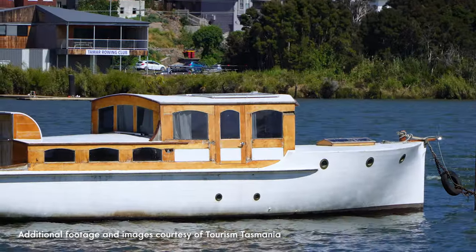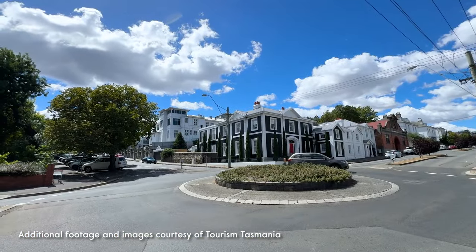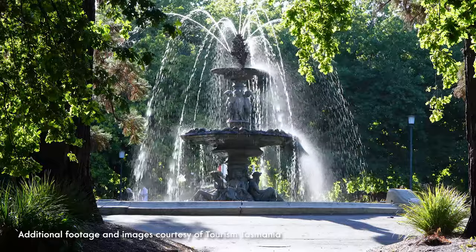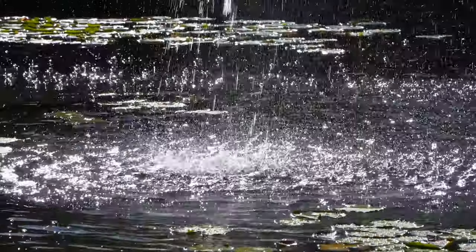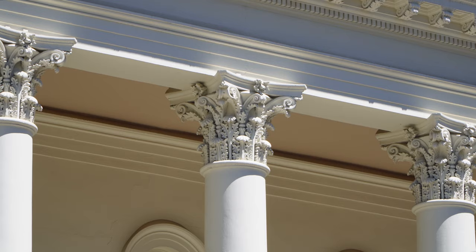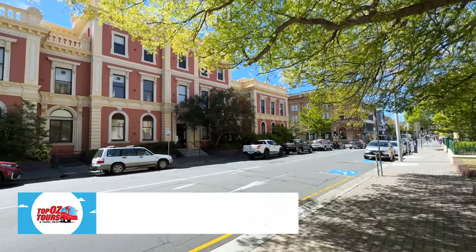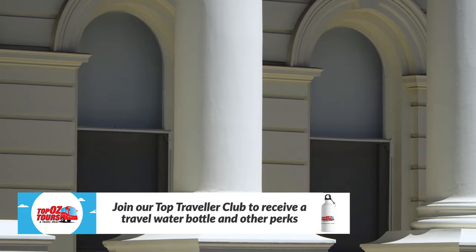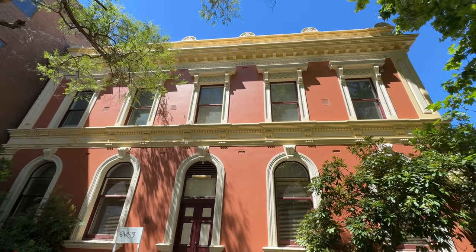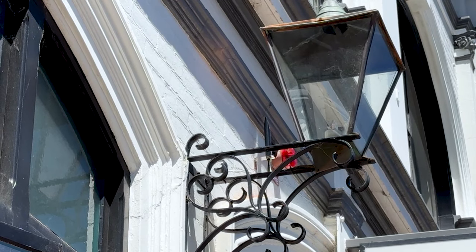Basking beside the Tamar River in northern Tassie, Launceston has a rich history to explore and a regal feel, thanks in no small part to its picturesque parks and gardens and incredible cache of heritage buildings. Exploring Launceston's CBD feels like stepping back in time — the period architecture is absolutely stunning, not surprising given this is the third oldest city in the country. And Launceston by Foot will be more than happy to show you around.